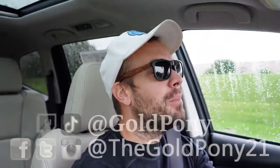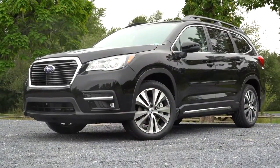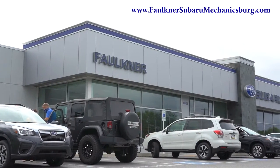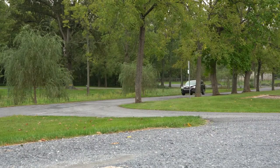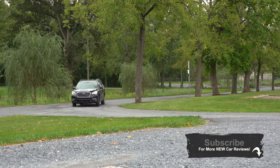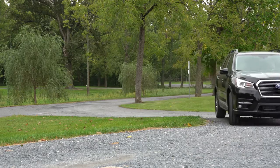What is up, you guys, welcome back to another one. If you're new to the channel, I'm Gold Pony — I do new car, truck, and SUV reviews on YouTube. Today we are in the new 2021 Subaru Ascent, courtesy of Faulkner Subaru in Mechanicsburg, PA. For more information on their inventory, please feel free to check out the link in the description box below.